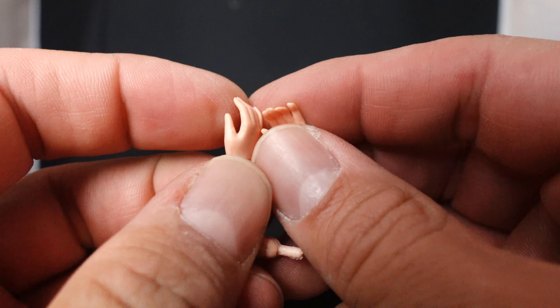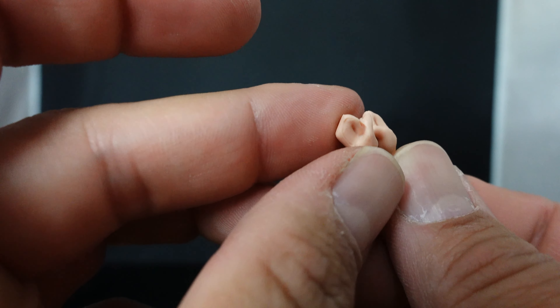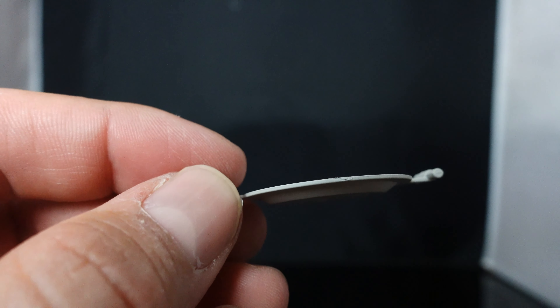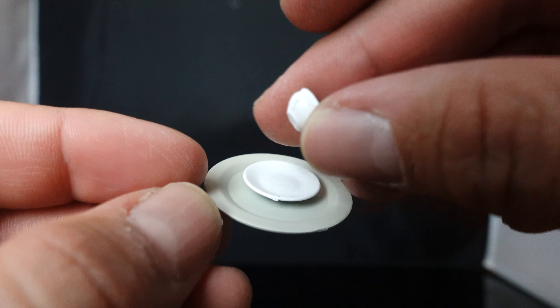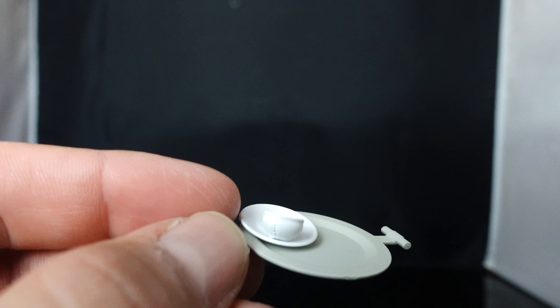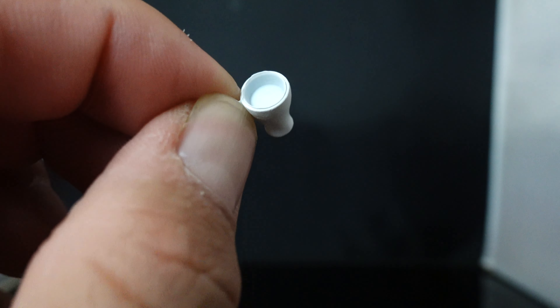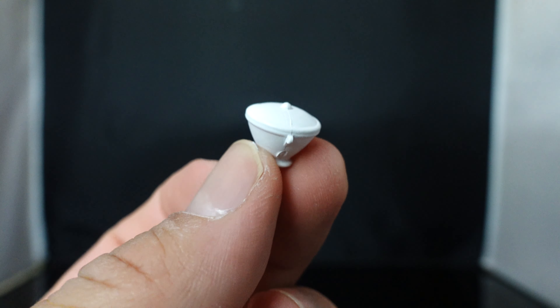You get a total of three different pairs of hands, including the ones displayed on the figure, so you can have him holding some of the accessories. You also get a tray, which is pretty cool — on the tray you can display a bunch of stuff. There's a little plate for his coffee, a different style of coffee cup that kind of looks like it has liquid in it, another piece that could hold soup, and a little dust buster so he can do some dusting.